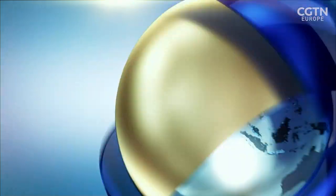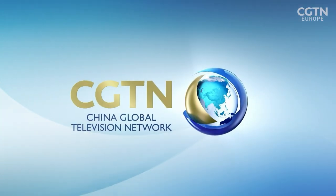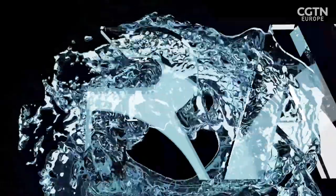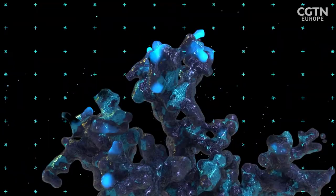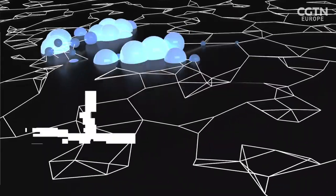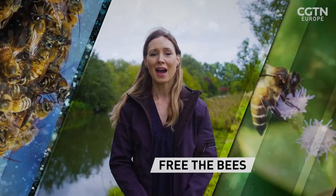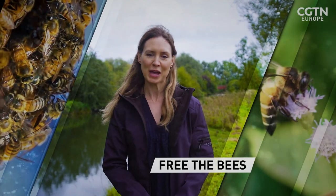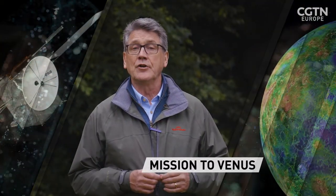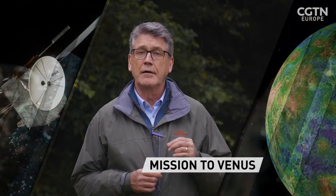This is CGTN, China Global Television Network. I'm Jo Colan in Peterborough learning how to help our bees. And I'm Neil Cairns in London looking forward to the next major mission to what's called our sister planet, Venus.